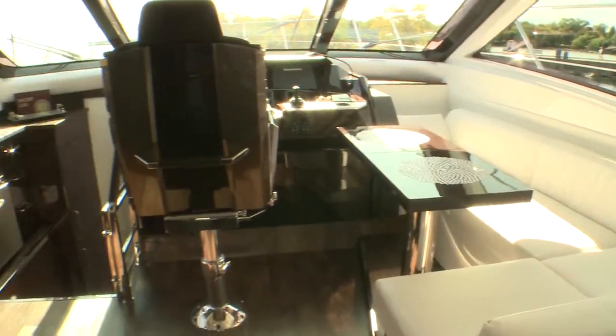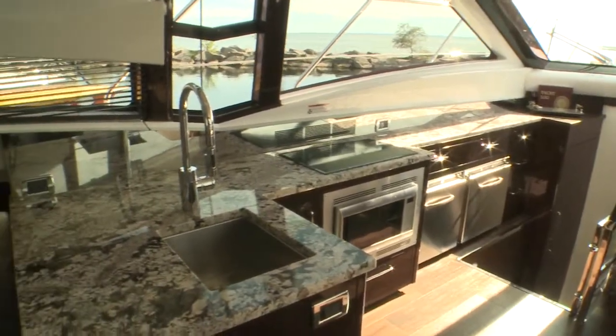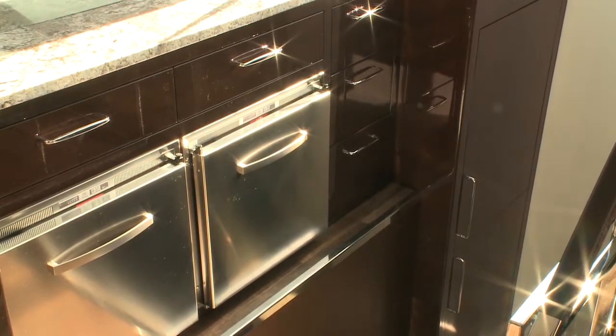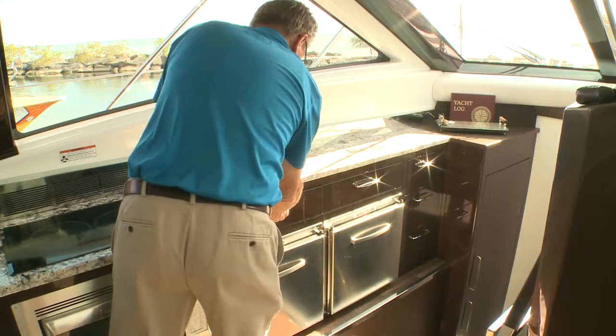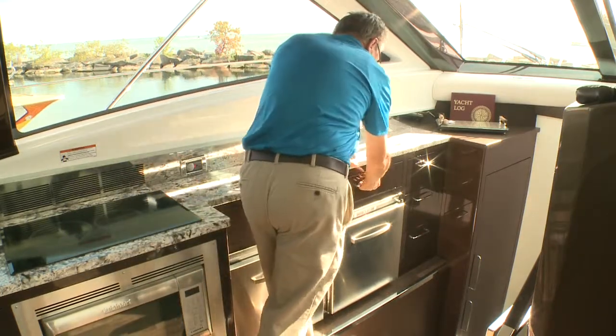The high-end designer decor continues into the galley with solid surface countertops, walnut accents and top-notch appliances including a microwave convection oven broiler. There is plenty of storage including a dedicated liquor and glassware cabinet. The only issue is that some of the cabinets and drawers are located in the companion stairway leading down from the galley.